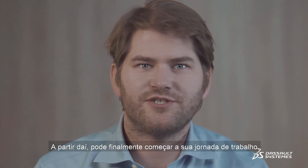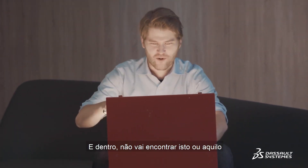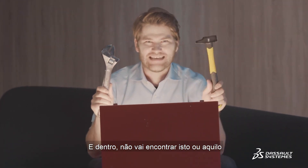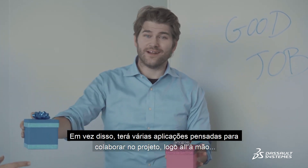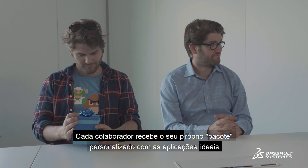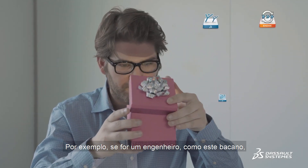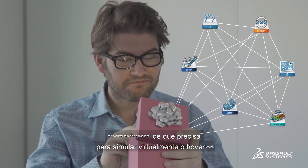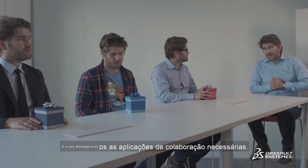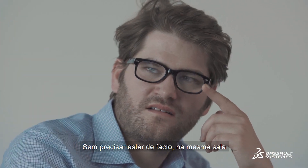From there, you can finally begin your working journey using the most incredible toolbox ever created. Inside, you won't find traditional tools, but rather multiple apps designed to help you collaborate on the project at hand. Every job position receives their own personalized package of applications. For example, if you're an engineer, you'll find all the apps you need to virtually simulate your hoverboard, plus all the necessary collaborative applications that make it feel as if you're in the same room — without having to be in the same room.